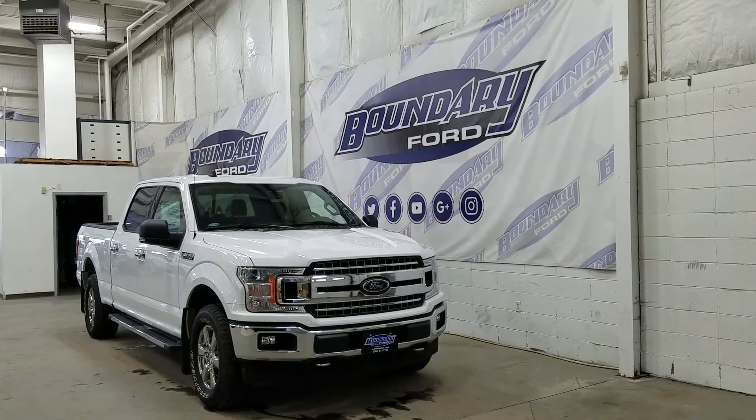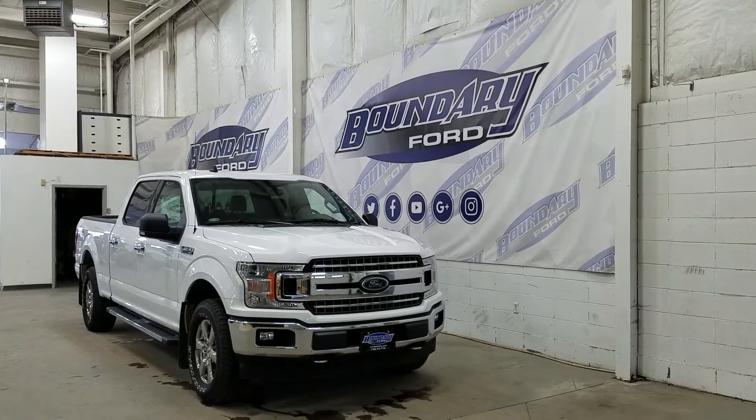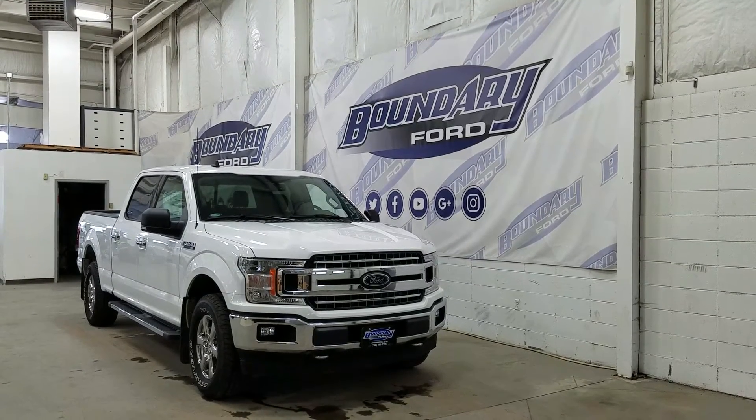Over at the side we have our 18-inch aluminum wheels wrapped in Goodyear tires. We also have a pair of running boards, as well as chrome door handles and black mirror caps. At the rear we have privacy tinted windows, and this F-150 also comes with remote start.